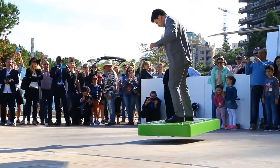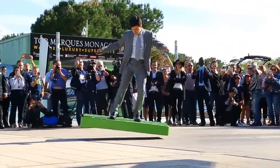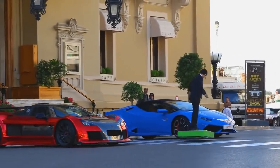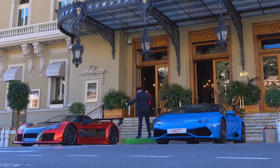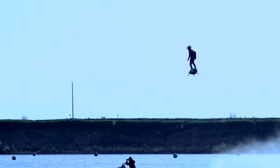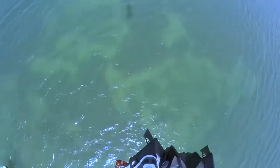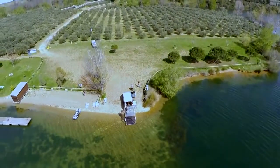#12: Nice Hoverboard — a flying board that can carry a standing human passenger weighing up to 110 kg. #11: Cool Hoverboard — a flying board that can fly at 3 km height with 10 minutes of flight time and a top speed of 150 km per hour.